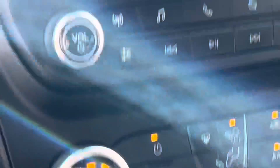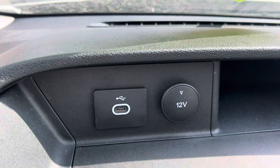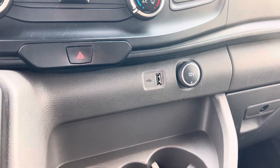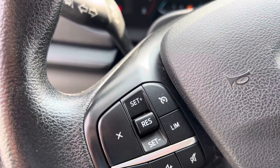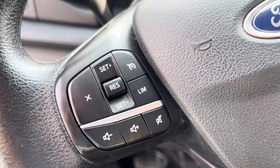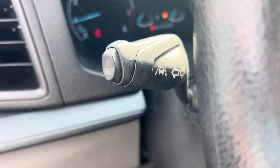Small infotainment center, AC, that sort of thing. You do have some USB ports up here, and then you've got some nice ports intact even on the dash. This one's got cruise control and there is some lane keeping assist right there as well.